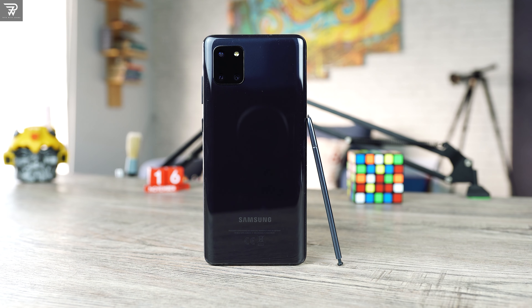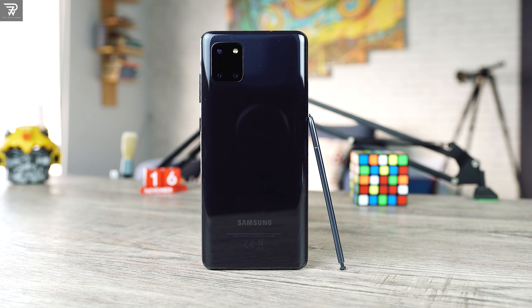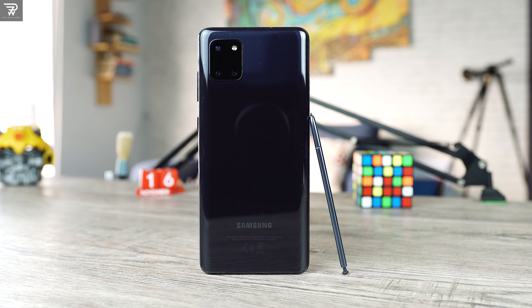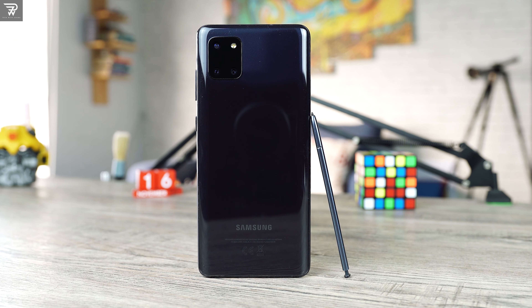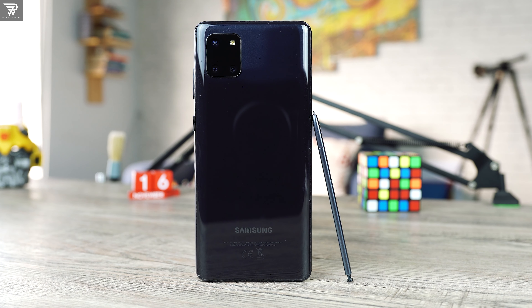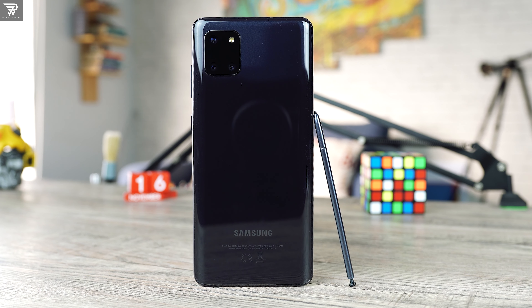But Samsung made some unusual compromises on this phone. While the S10 Lite brought a flagship chipset and an amazing display, the Note 10 Lite came out as a rather underpowered device with compromises on its screen too. When I reviewed this phone back in March, I had some serious concerns with the performance and software of this phone, and I still have those concerns.